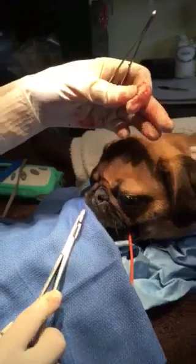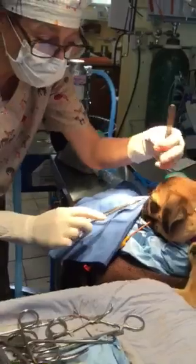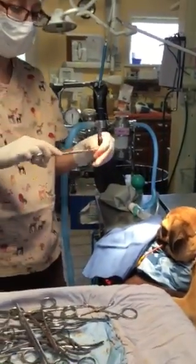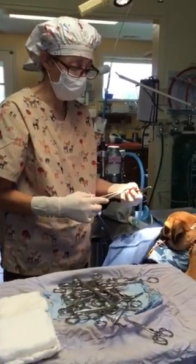This is called brachycephalic syndrome. It's very common in short-nosed breeds like pugs and bulldogs, and it causes them to snort a lot. Over time, that snorting can cause inflammation, and it makes it harder and harder for them to breathe.